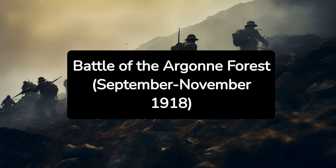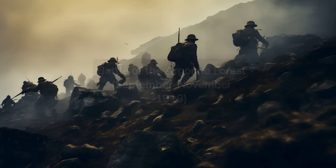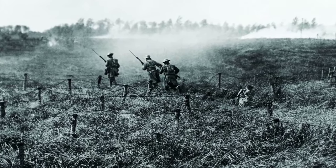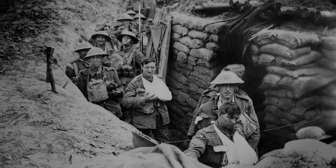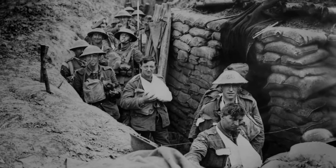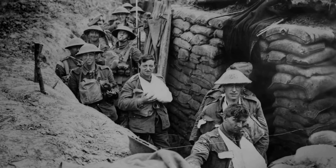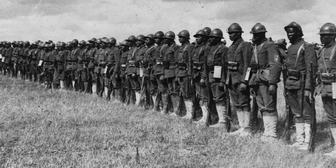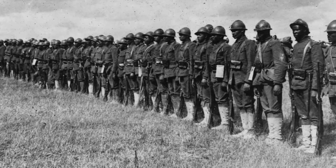9. Battle of the Argonne Forest, September–November 1918. The Battle of the Argonne Forest was part of the final Allied offensive that concluded World War I. American forces played a significant role, pushing back German lines through difficult forested terrain. This battle helped to break the German defensive lines and hasten the end of the war.